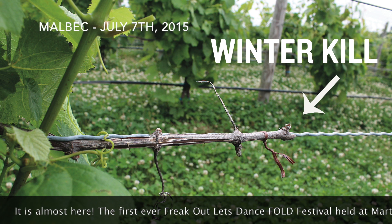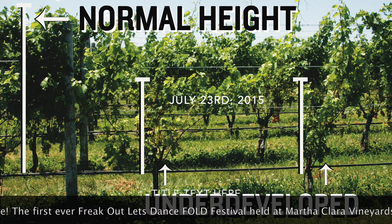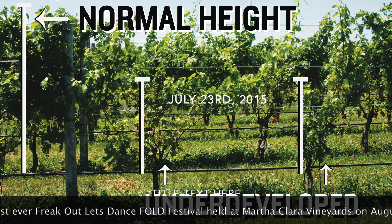We saw winter kill in about 5% of the vineyard overall. It also seemed that some buds were not killed but suffered effects which has resulted in underdeveloped growth.